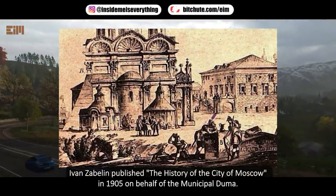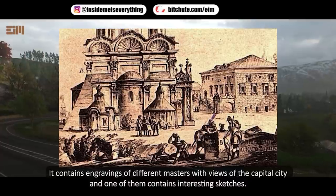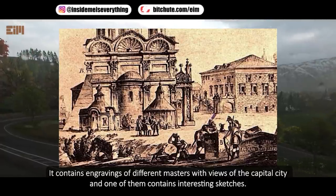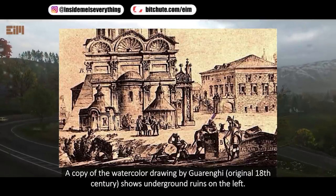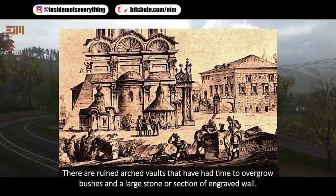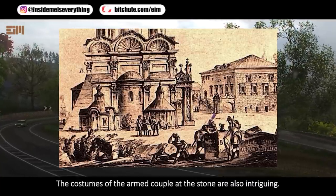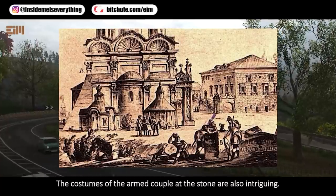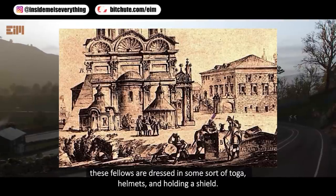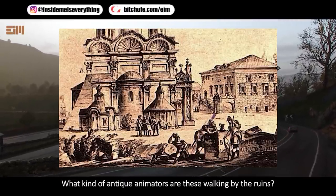Ivan Zabilan published the history of the city of Moscow in 1905, on behalf of the Municipal Duma. It contains engravings of different masters with views of the capital city, and one of them contains interesting sketches. A copy of the watercolor drawing by Guarengi, original 18th century, shows underground ruins on the left — ruined arched vaults that have had time to overgrow bushes, and a large stone section of engraved wall. The costumes of the armed couple at the stone are also intriguing: while those around them are dressed in camisoles and hats, these fellows are dressed in some sort of toga, helmets, and holding a shield.